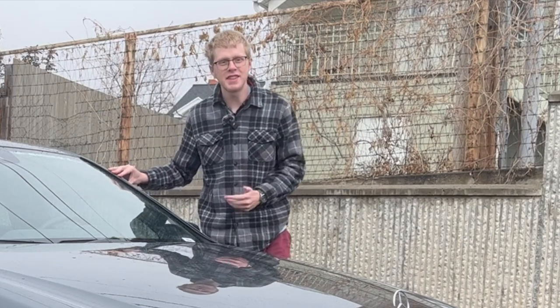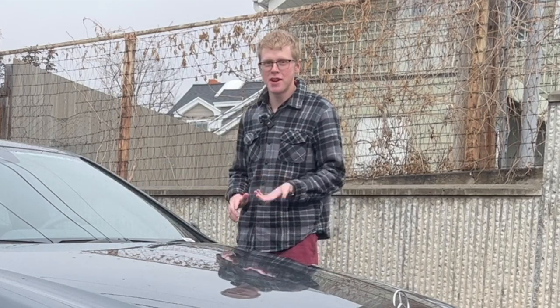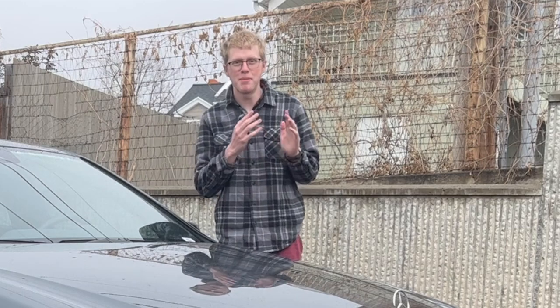From my car ownership history and most of the content on my channel, it's clear that I am a BMW guy — but why am I a BMW guy?